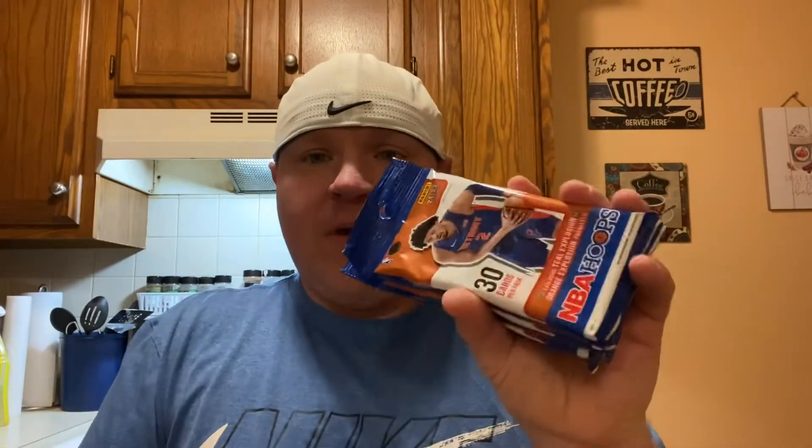So today we've got five fat packs of 2021-2022 basketball cards. First I ripped any Donruss, so I'm pretty excited to see that. And we've got some fat packs of Hoops. I've opened a couple blasters, but I've not gotten into these fat packs yet. These all came from Target. Look for exclusive teal explosion and orange explosion parallels.